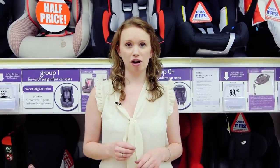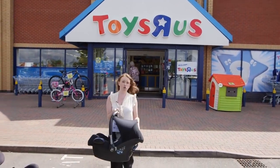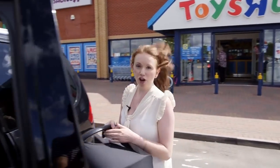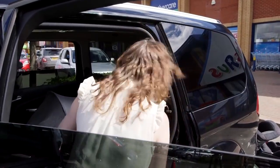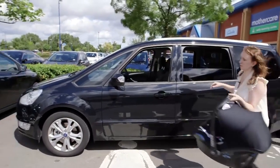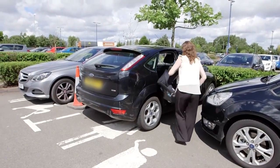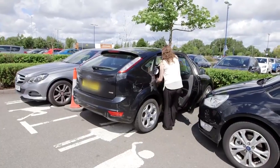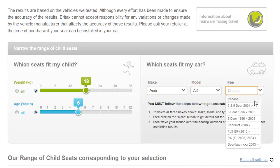As well as weight, there are three important things you need to consider when buying a child car seat. Firstly, what car will you be using it in? Not all child car seats fit in all cars, so it's vital you take along the car you're going to be using so you can check it fits properly. You should also make sure it will fit in any other cars you plan to use it in, such as grandparents' or childminders'. Some manufacturers' websites list what cars their seats are expected to fit in, so it's worth checking before you head to the shops.